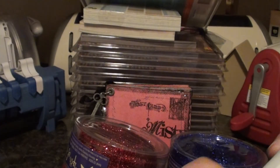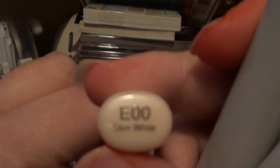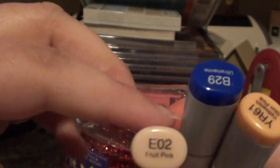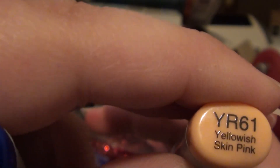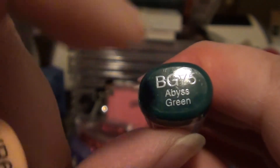I'm going to go over 10 minutes again, I just hope it downloads anyway. I got the Skin White, Fruit Pink — I think I might have gotten Fruit Pink already — Ultramarine, Yellow, Yellowish Skin Pink, and Abyss Green. That one sounds familiar; I might have gotten that one already too.